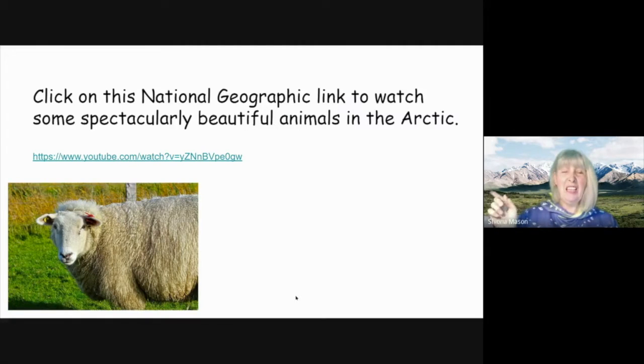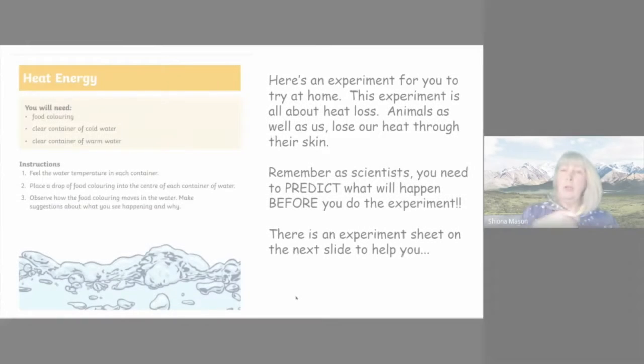If you have a look at this link, there are some very beautiful animals in the arctic. Have a look at their coats and think about what kind of mechanisms you think they are using to adapt to the cold. Watch the link and then come back here.